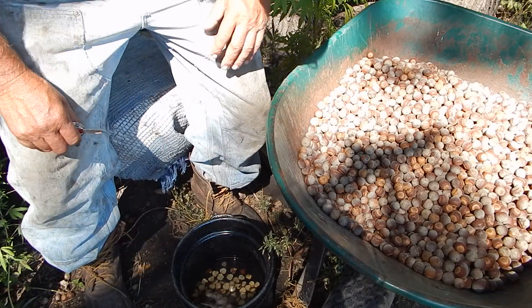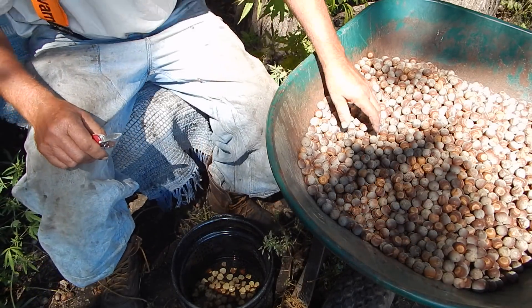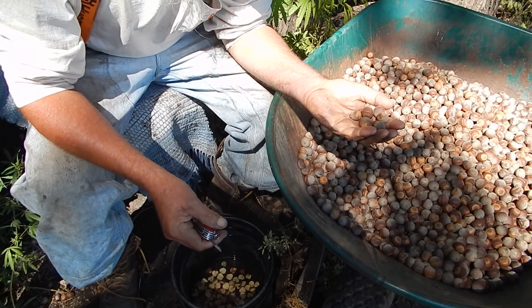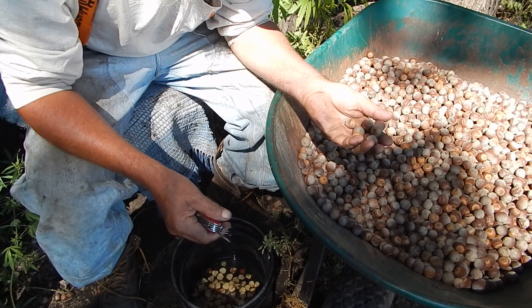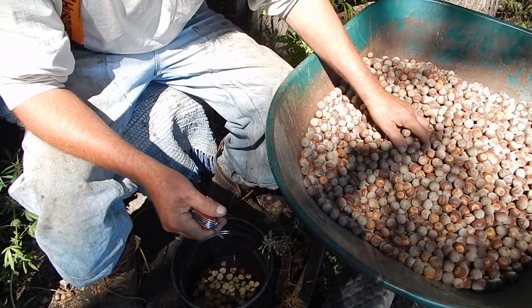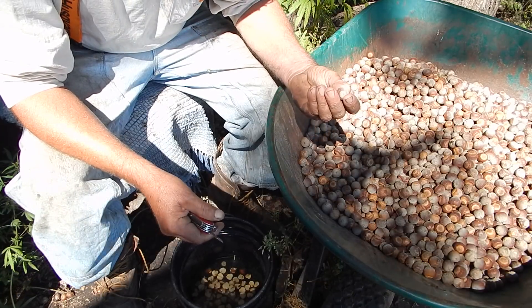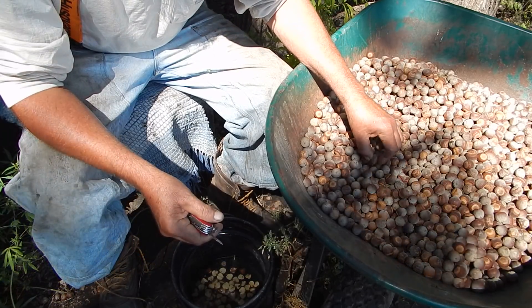I talked about doing this, but yesterday I finally got around to picking up some acorns. Because I knew it was gonna rain, I figured I better get them before they get rained on. Plus, these were kind of in the way where I drive and I didn't want to crush them all.